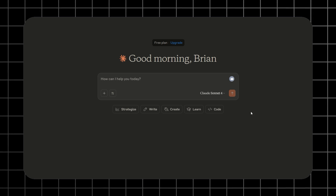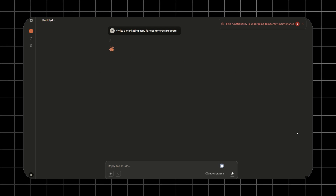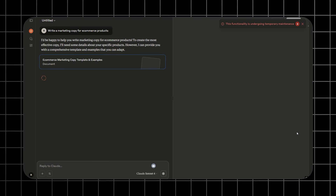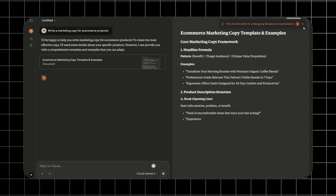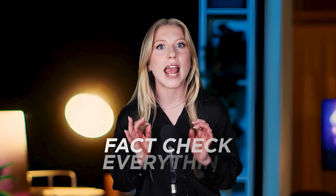Claude is my number one recommendation for copywriting. It feels like it's actually listening when you need marketing copy. It creates warm, conversational copy that sounds like a friend nudging you toward checkout rather than a robot reading a script. The downside? Claude loves making up statistics, so fact-check everything.